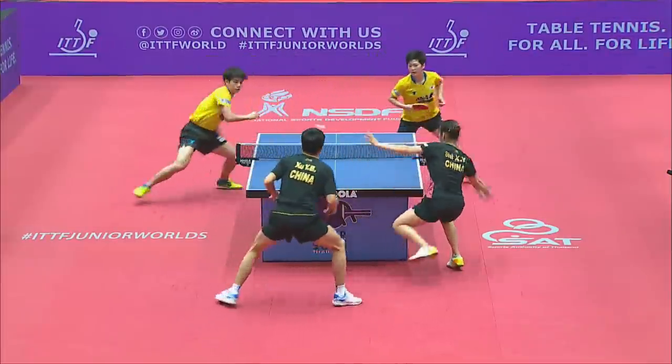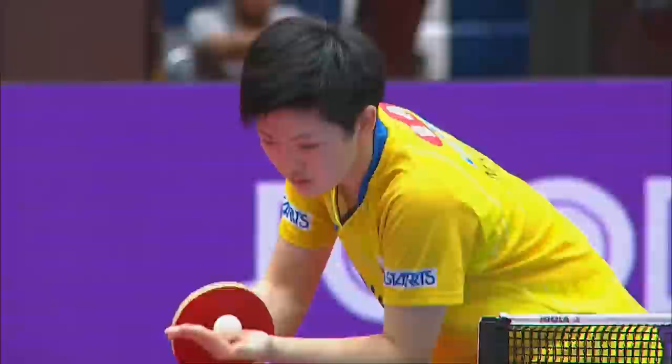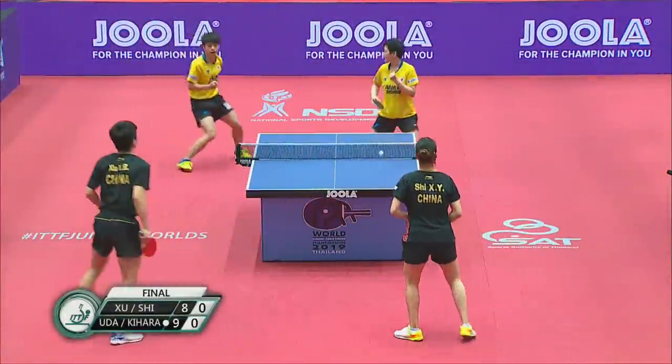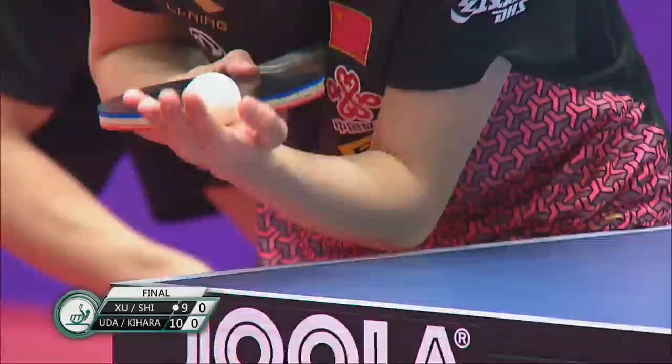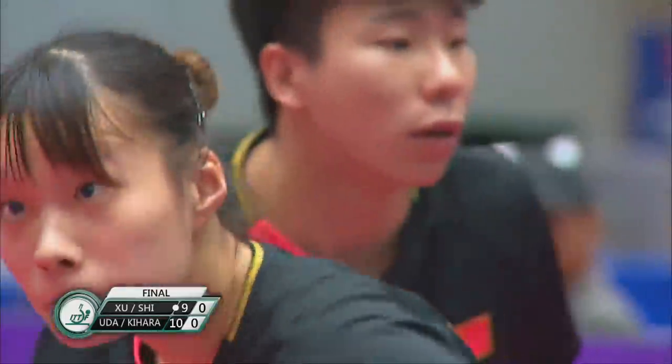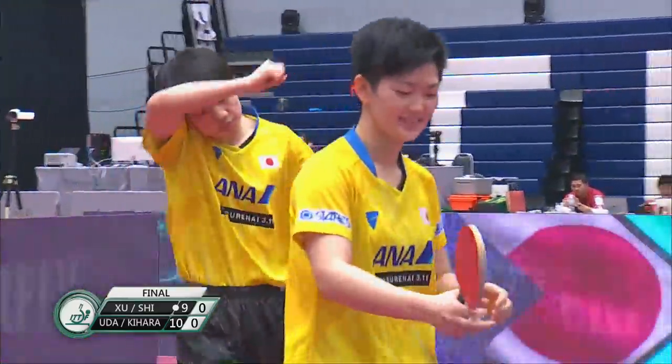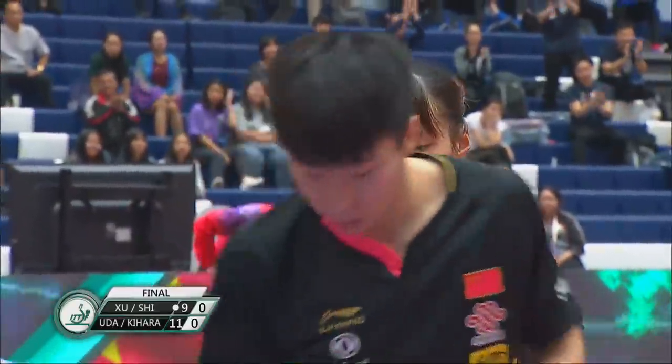Emphasizing the importance of introducing their play. Shovel serve — well played indeed. What a flick to finish — a Chiquita flick from Oud cross court, and the Japanese secure the first game.